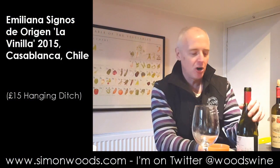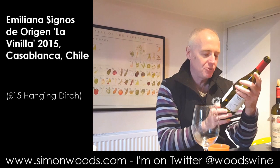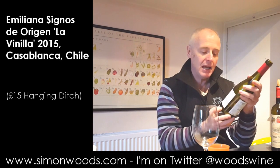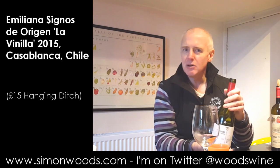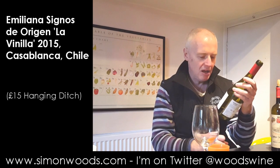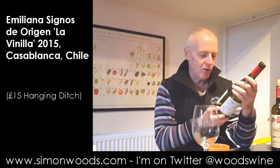Hi there, Simon from simonthewoods.com. Wine today from Chile and it's Signos de Origen from the Emiliana winery, which is one of the — I don't know if it's the biggest organic vineyard in the world, but they've got several hundred, they might even have a thousand hectares of organic vineyards.